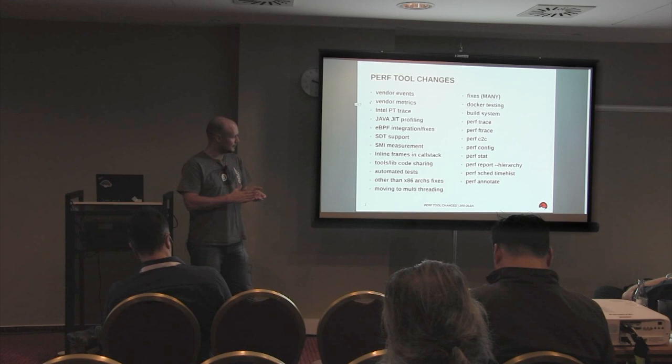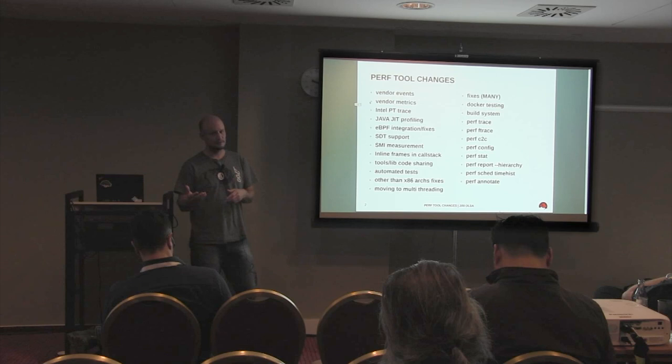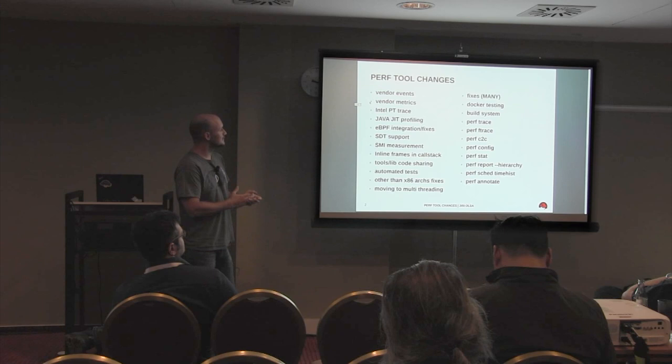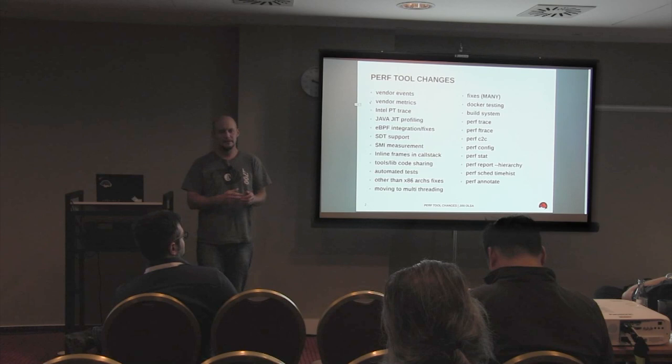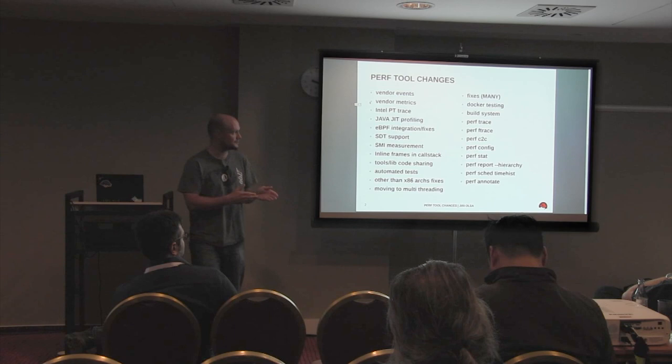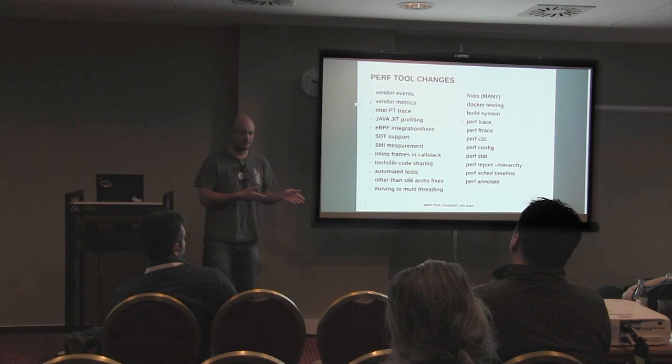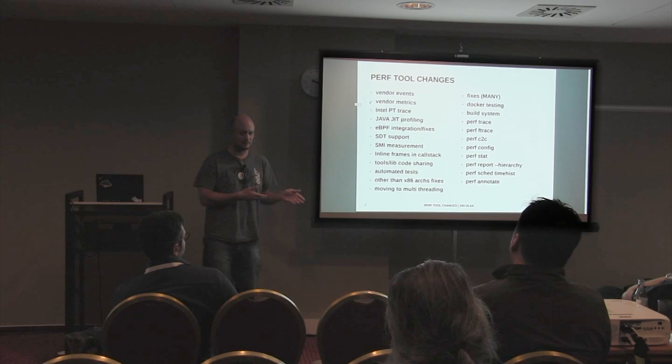We are trying to fix that with multi-threading. For the report side, if you have really very big data it can be painful to wait several minutes to display it. Basically, we have many fixes and better integration. Arnaldo is running many Docker environments with installations for many distributions and many versions, and before pushing patches upstream he runs those tests. So we are sure we can compile and run tests on many distributions, even older versions.